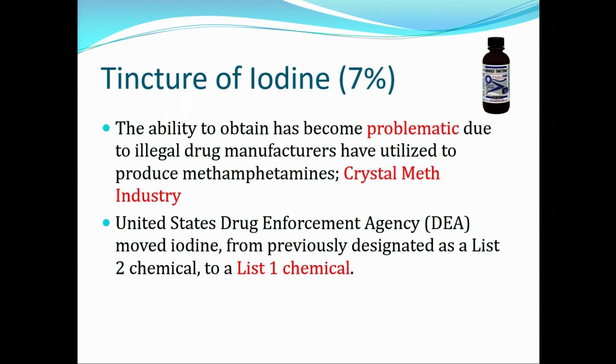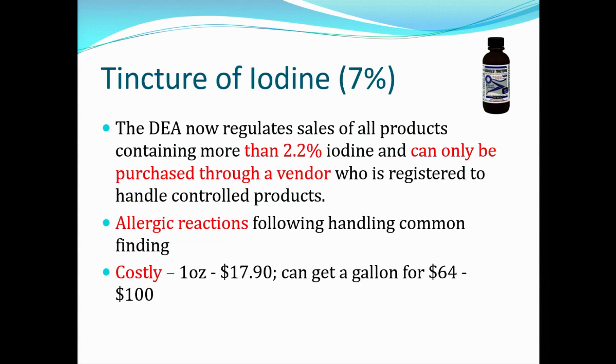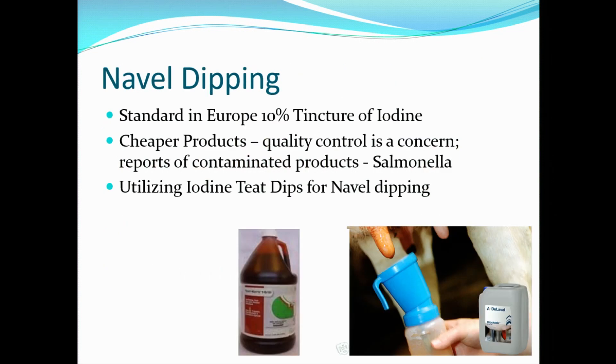The ability to obtain tincture of iodine has become problematic due to the crystal meth industry in the U.S., which has moved it from a list two chemical to a list one chemical by the Drug Enforcement Agency. The DEA now regulates any iodine products that contain more than 2.2% iodine, and it can only be purchased through a vendor. It is more costly now — one ounce might cost around $17 to $18, and a gallon $64 to $100. Allergic reactions occur with iodine as well. And cheaper products, if not obtained through a reliable vendor, can end up contaminated with salmonella — not really good to dip navels with salmonella.